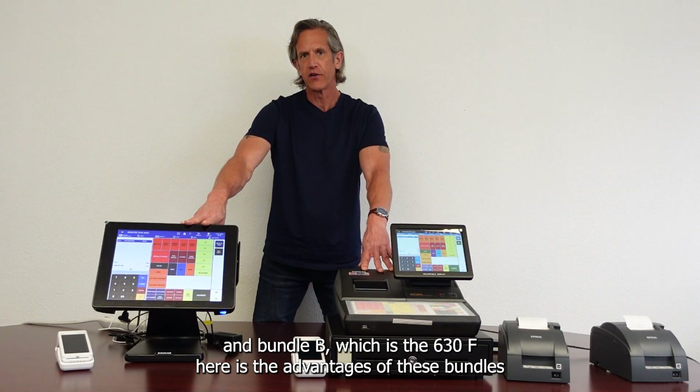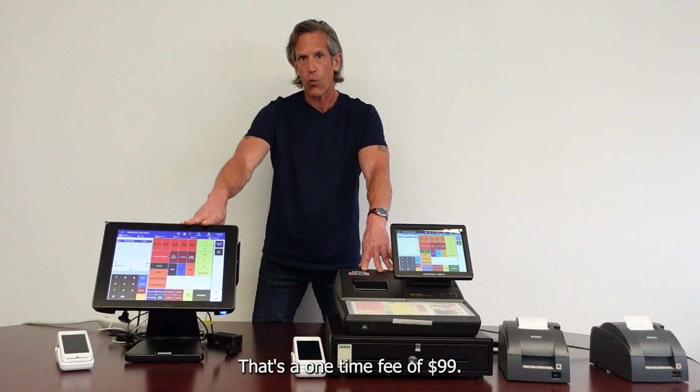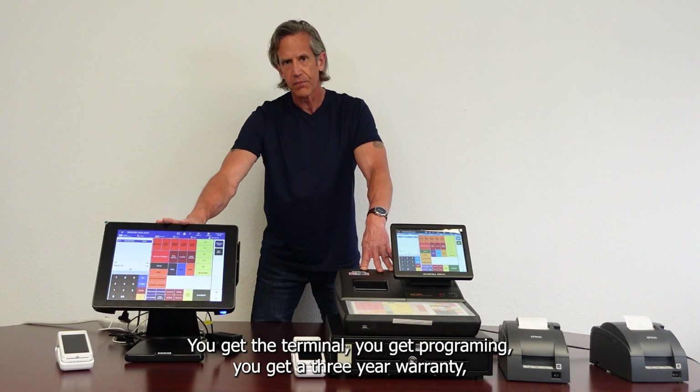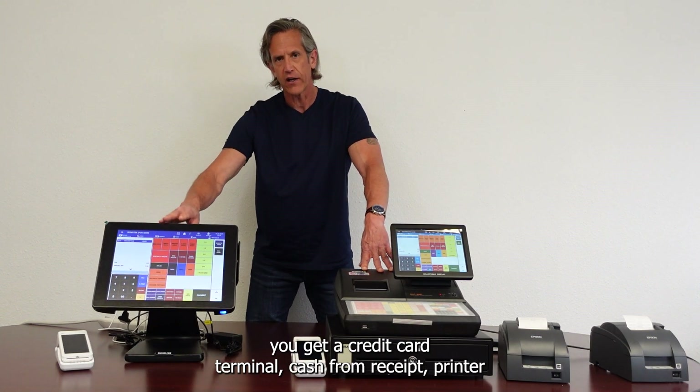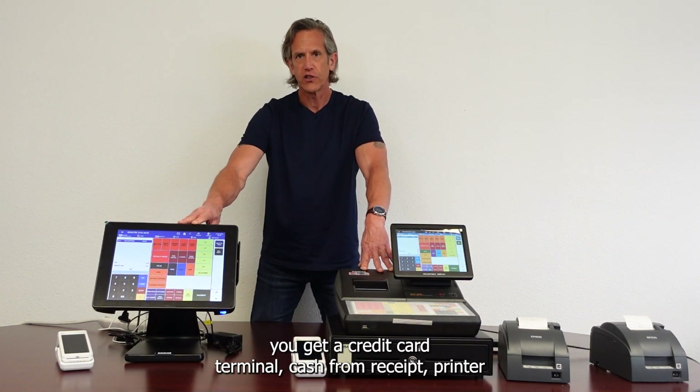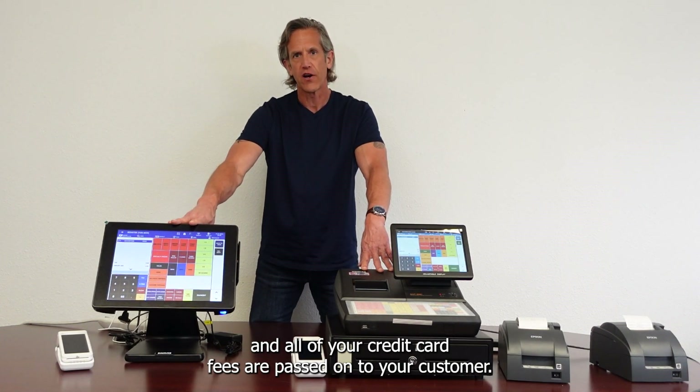Here are the advantages of these bundles. For only a one-time fee of $99 — not $99 a month, a one-time fee of $99 — you get the terminal, you get programming, you get a three-year warranty, you get a credit card terminal, cash drawer and receipt printer, and all of your credit card fees are passed on to your customer.